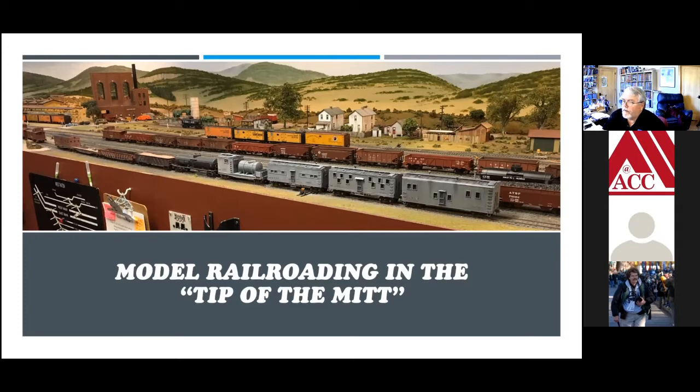He has an artistic background — he was a designer for Chrysler — so he really has an artistic bent. His model railroad is gorgeous. He's modeling the Santa Fe in the Tehachapi Pass area in 1952 or 1953.